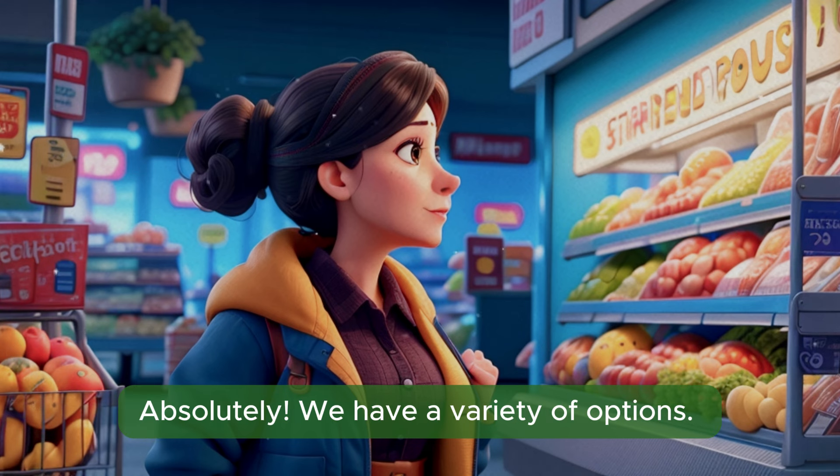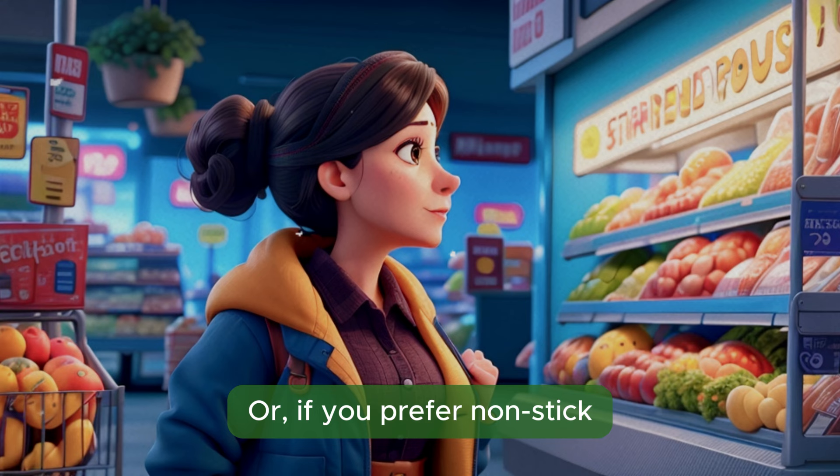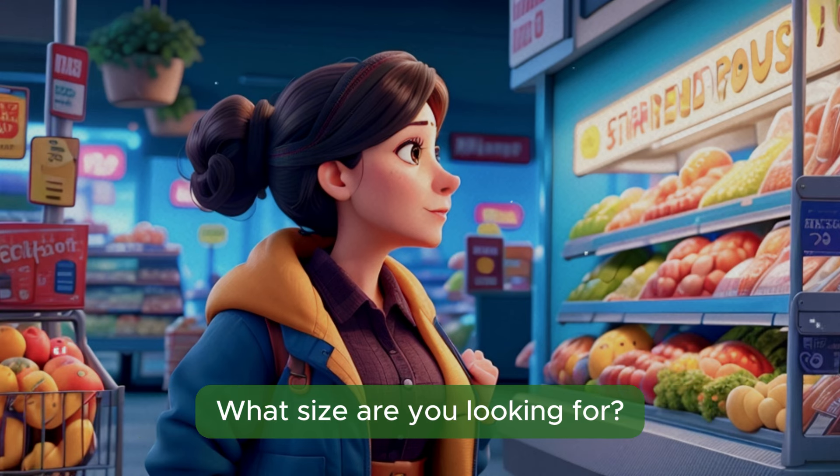Absolutely. We have a variety of options. This stainless steel set here is durable and affordable. Or, if you prefer non-stick, we have this ceramic-coated set on sale. What size are you looking for?